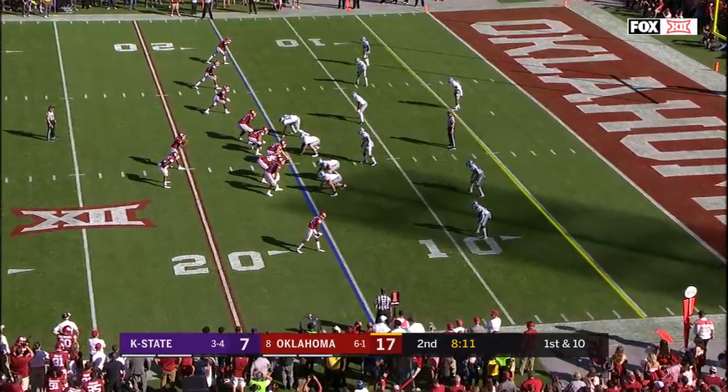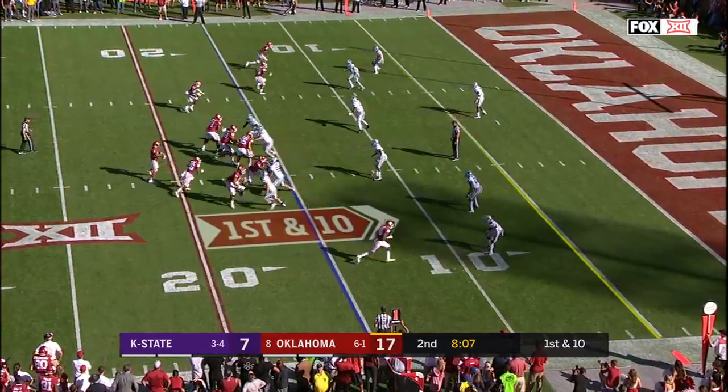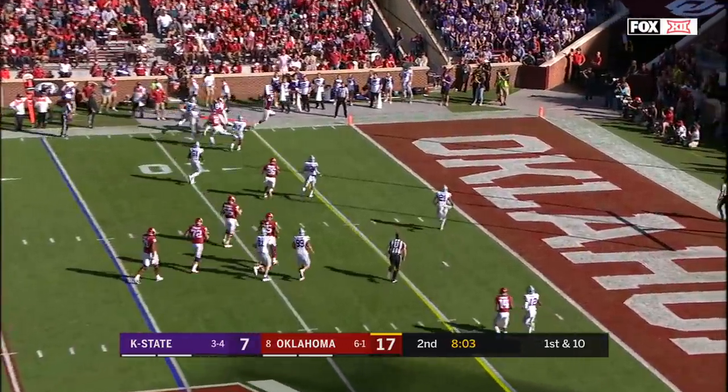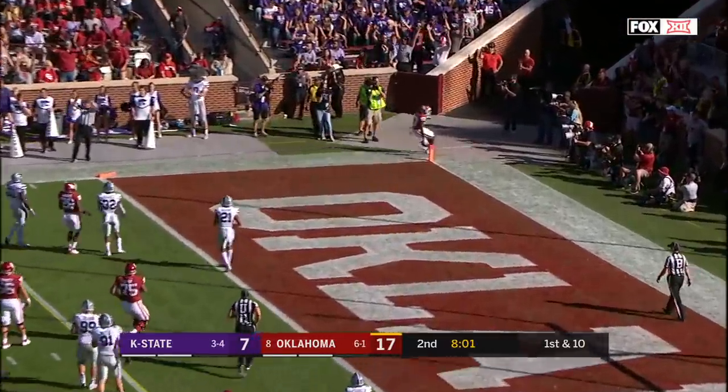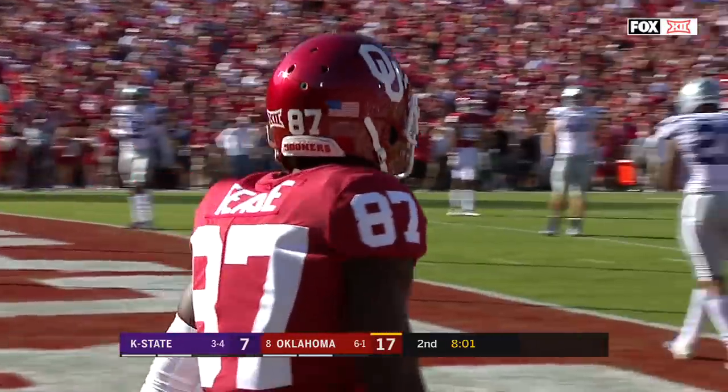First down and 10 at the 15. Murray with another short pass, this time it's Miles Tease. I mean, everybody is touching the rock right now for the Sooners.